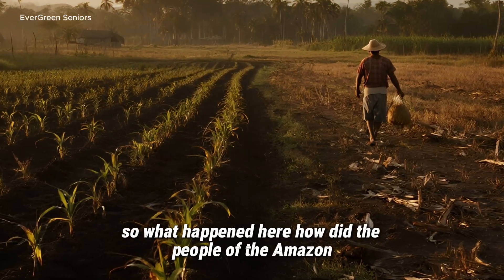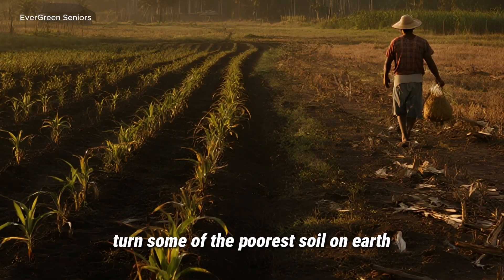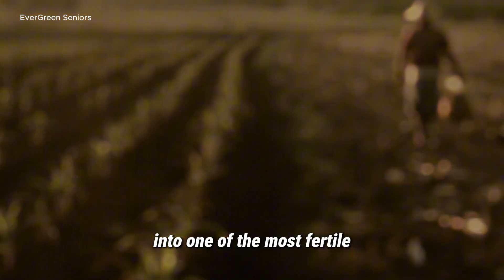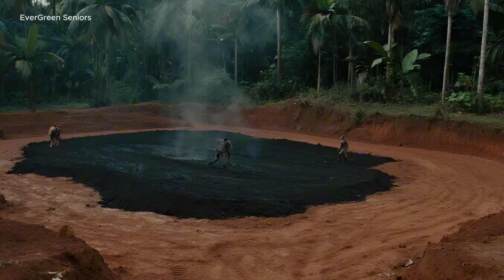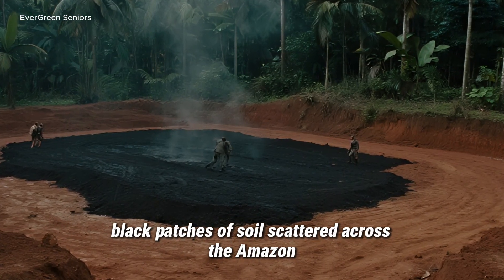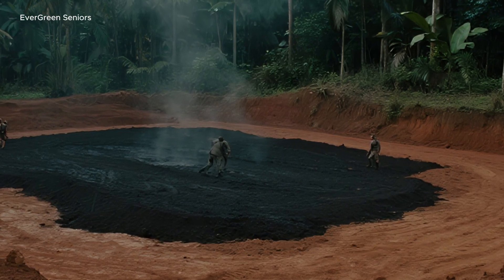So what happened here? How did the people of the Amazon turn some of the poorest soil on earth into one of the most fertile? The Discovery of Terra Preta. Those mysterious black patches of soil scattered across the Amazon — they weren't accidents of nature. They were engineered.